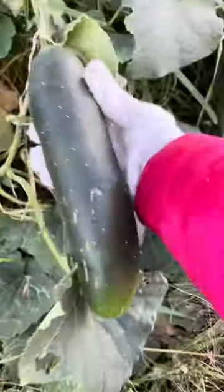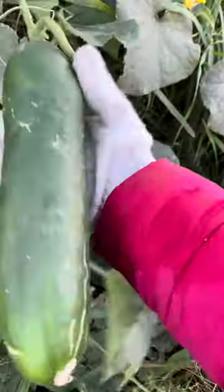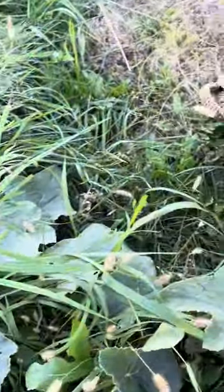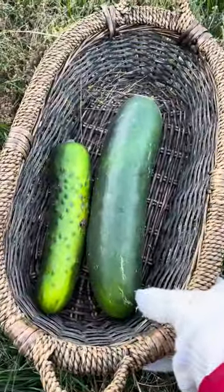We're gonna look over here. Oh there's one here guys — look, oh my god, look at this, this is huge! Look at that compared to this one, let's compare it. See? That's very big.